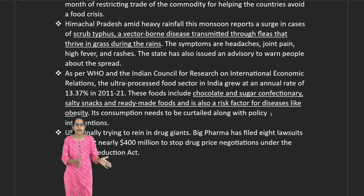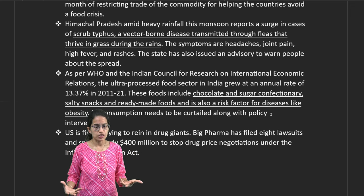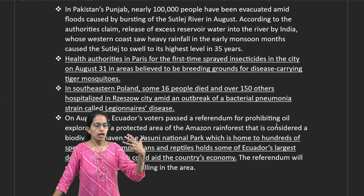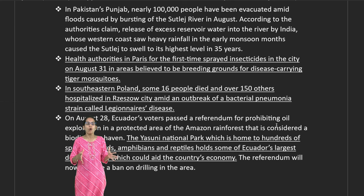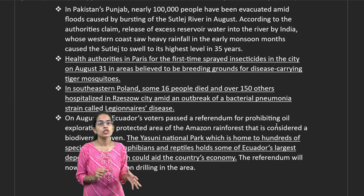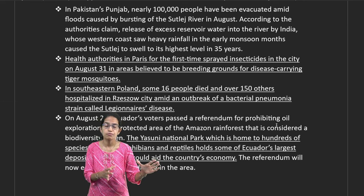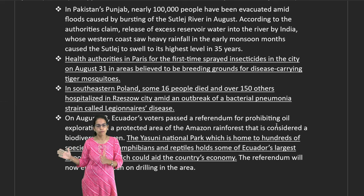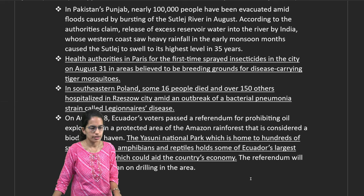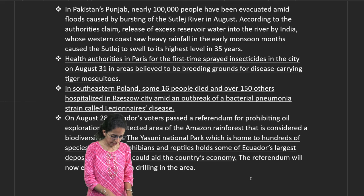In Himachal Pradesh, scrub typhus — transmitted through fleas thriving in grass during the rainy season — has been reported. Rising consumption of chocolate and sugar confectionaries is linked to obesity risk factors. In Paris, tiger mosquito control has become critical due to rising hospitalizations. A bacterial pneumonia outbreak in Rzeszów, Poland, linked to Legionnaires' disease, has been reported. Ecuador's Yasuni National Park — home to hundreds of amphibian and bird species — is also the country's largest oil deposit.